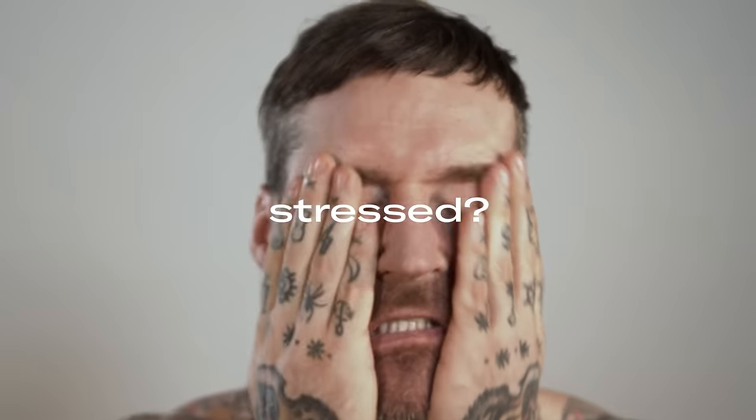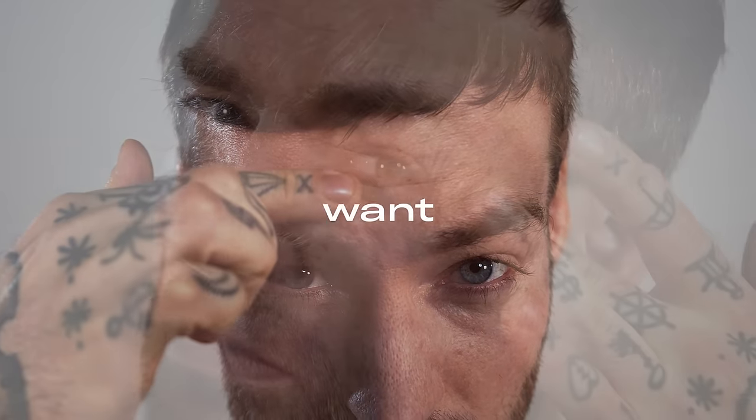Do you feel tired and stressed? Look older than you feel and want to age in style?